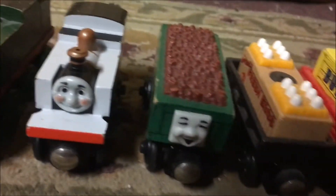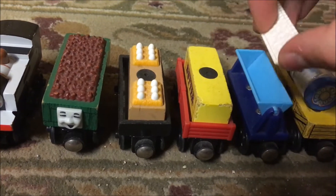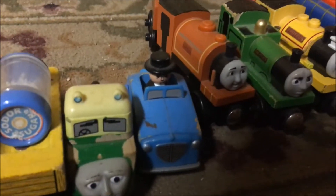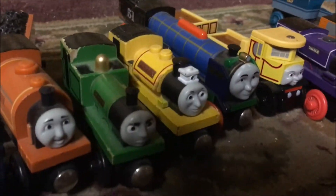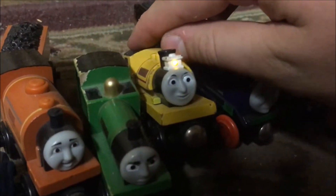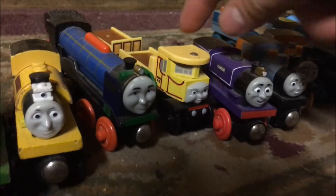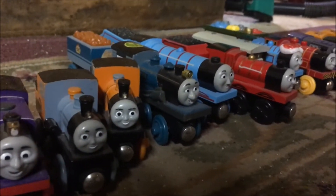Whiff, Fearless Freddy, the Sodor Cookie Factory cargo pack, Madge, Sir Topham Hatt's car, Duke, Smudger, Proteus — but the light still works — Patchwork Hero, Isabella, Charlie, Bash, Dash, and Ferdinand.